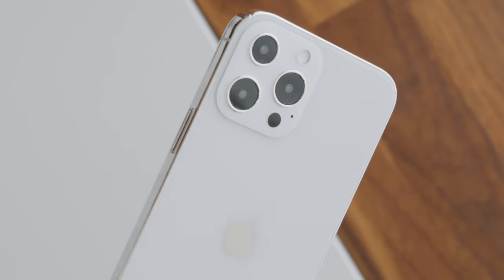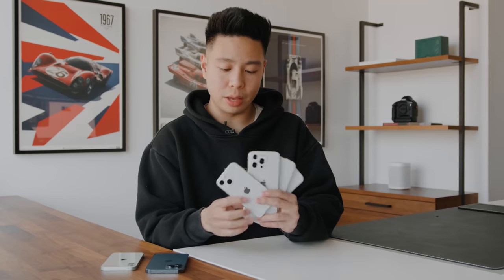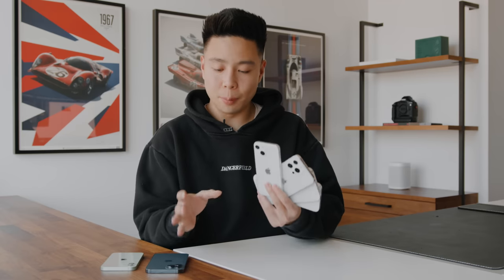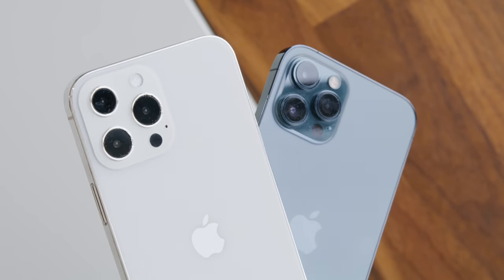These right here are based on the CAD models, the dimensions, the additional thickness, the camera design and everything, and also the camera placement as you're going to notice on some models. We're going to be comparing it side by side with the current generation iPhone 12 Pro and also the iPhone 12.